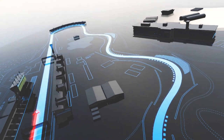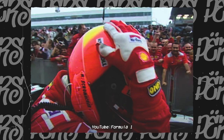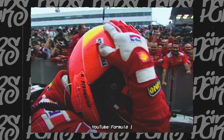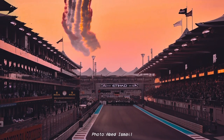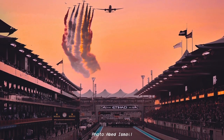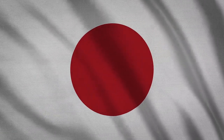Suzuka is 5.807 kilometres long. It is also a track where things happen. There have been 12 occasions where drivers have been crowned world champion at the Japanese Grand Prix. Not only that, but Nico Rosberg in 2016 won the championship at Abu Dhabi in the last race. Nico himself said that after the Japanese Grand Prix, he really did feel like he had the championship. Michael Schumacher has six wins at Suzuka.